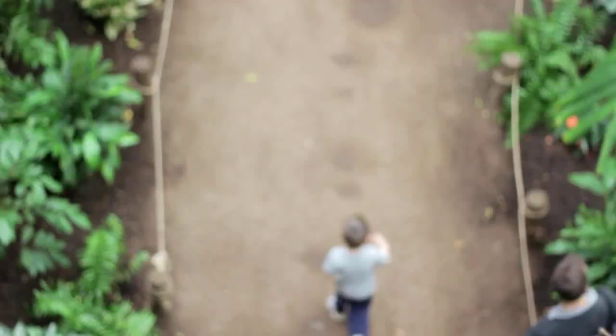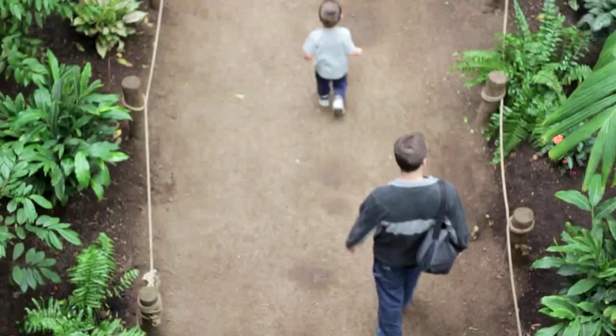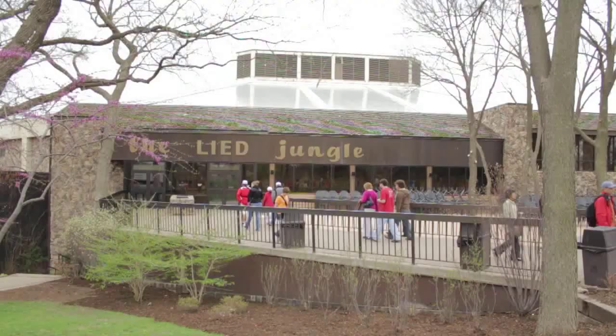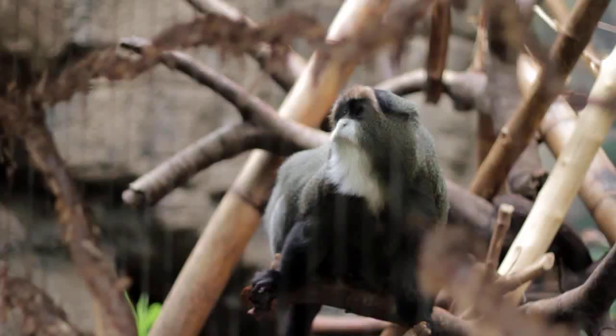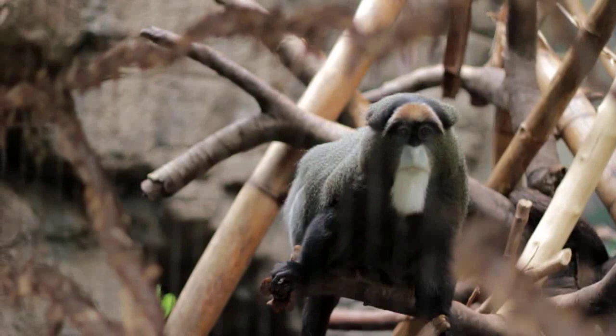I'm standing in the Lee jungle. Back in 1992 we opened this exhibit and it is North America's largest indoor rainforest. We created this immense immersion exhibit with the goal for visitors to experience rainforest. Most people will never ever make it to a real rainforest, so we wanted to show them a taste of what's out there in the world.